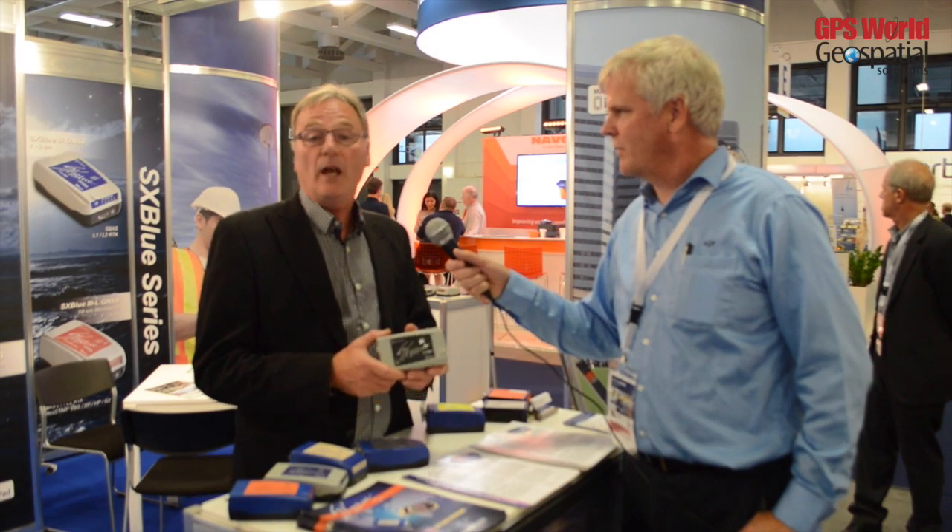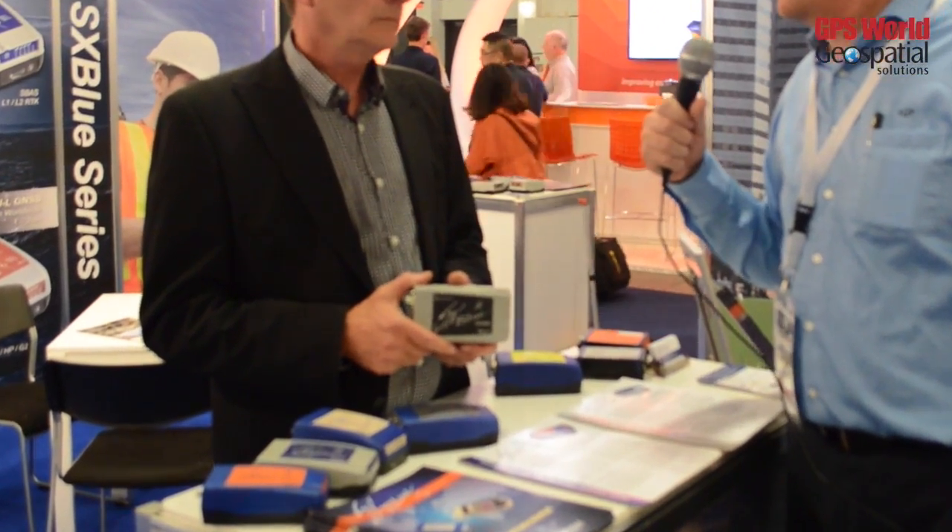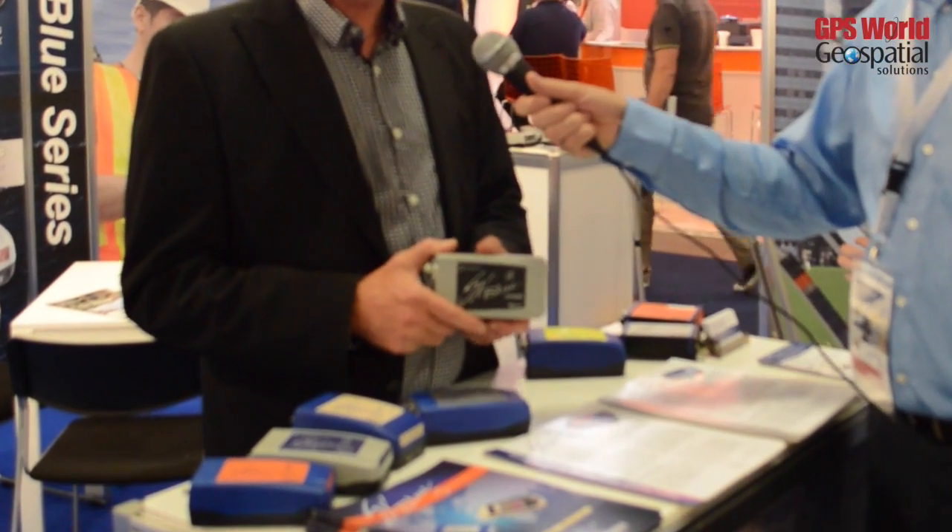We came here because we're doing a pre-launch of a new product, which we call the iAccess Blue 3, which will be Android and mobile, but most of all it's going to be iOS compatible with your iPad and iPhone. So it's RTK on iPhone or iPad? RTK on iPhone, RTN. We will have centimeter position, real-time.